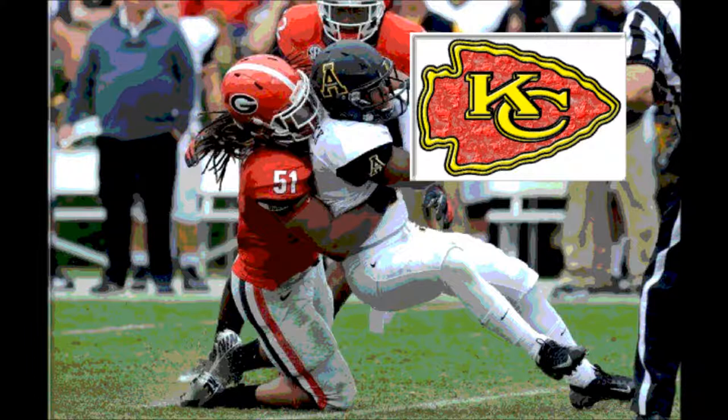He had over 100 tackles in both 2013 and 2014 — 133 tackles in 2013, 110 tackles in 2014. He had 11 tackles for losses in 2013, 7 tackles for losses in 2014, 4 sacks in 2013, and 2 sacks in 2014.